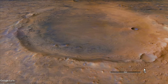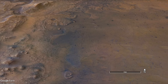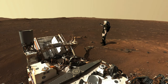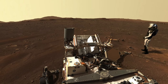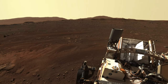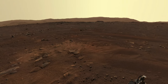Jezero crater is nearly 50 times bigger and nearly four billion years older, which makes it hard to recognize as a crater from the ground. Here's Mars Guy for scale, viewed from the spot where Perseverance touched down on the crater floor. Thanks to its size and age, it's hard to recognize that you're in a crater because the distant eroded rim appears more like a mountain range and the filled-in floor looks like a desert plain.